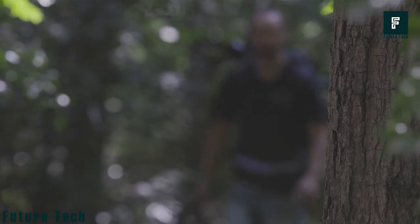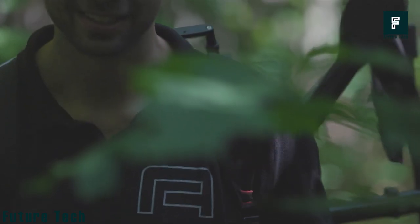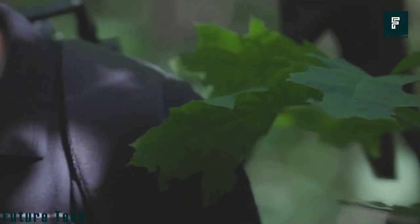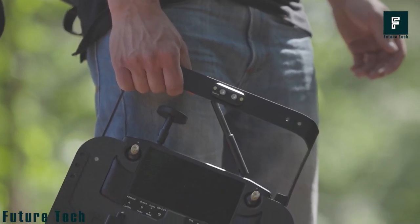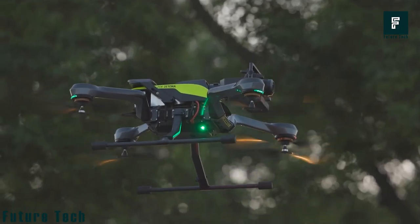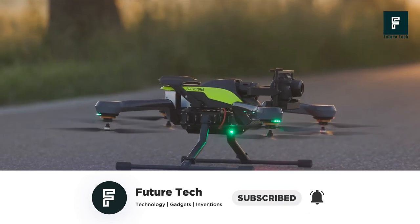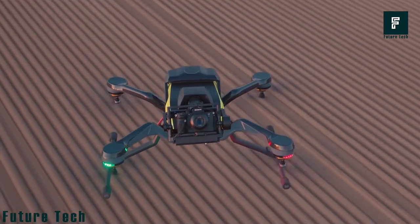You can easily disassemble the parts of this flying camera and carry it, as it has a very compact design that fits in a backpack. The designers focused on giving the highest quality and efficiency while occupying the least space. They also minimized vibration so the product can capture the best images. Unfortunately, the price of this product is not available.